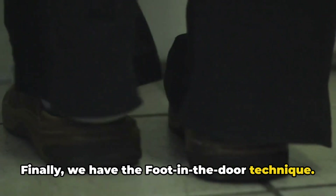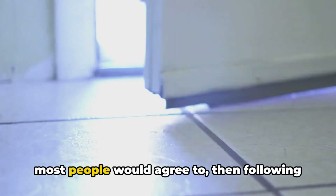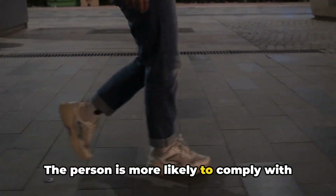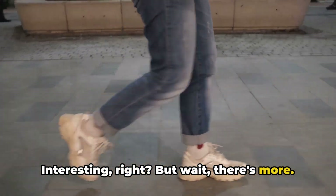Finally, we have the foot in the door technique. This involves making a small request that most people would agree to, then following up with a larger request. The person is more likely to comply with the bigger demand after agreeing to the smaller one. Interesting, right? But wait, there's more.